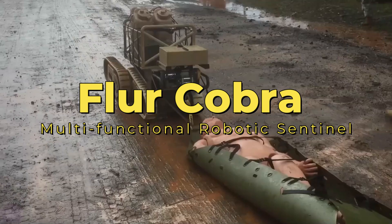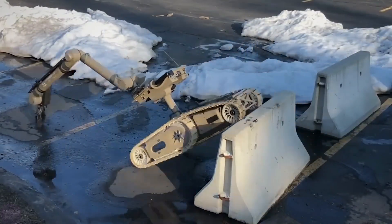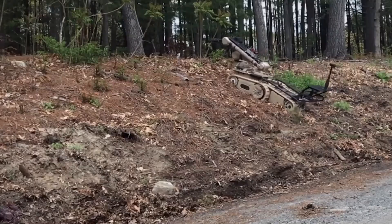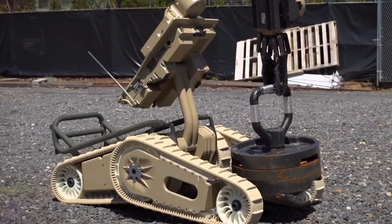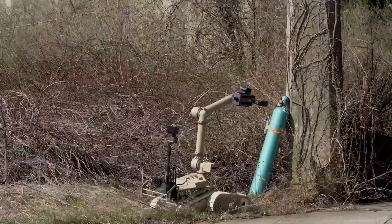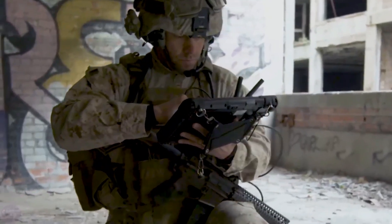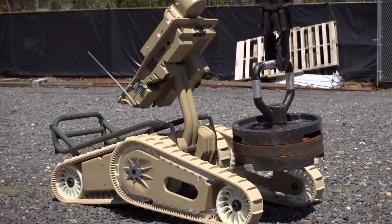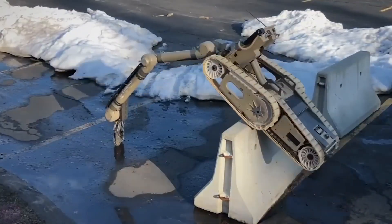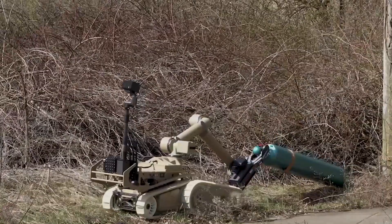Floor Cobra — the multifunctional robotic sentinel. Floor Cobra, the epitome of military robotics, emerges as a multifunctional sentinel designed by Endeavour Robotics. With 350 units procured by the U.S. Army under the CRSH program, this remotely operated tracked platform is a game changer on the battlefield, weighing 166 kilograms with an impressive runtime of up to 10 hours. Equipped with high-definition cameras, a manipulator, and advanced cybersecurity features, Floor Cobra excels in explosive detection, bomb disposal, and persistent observation.